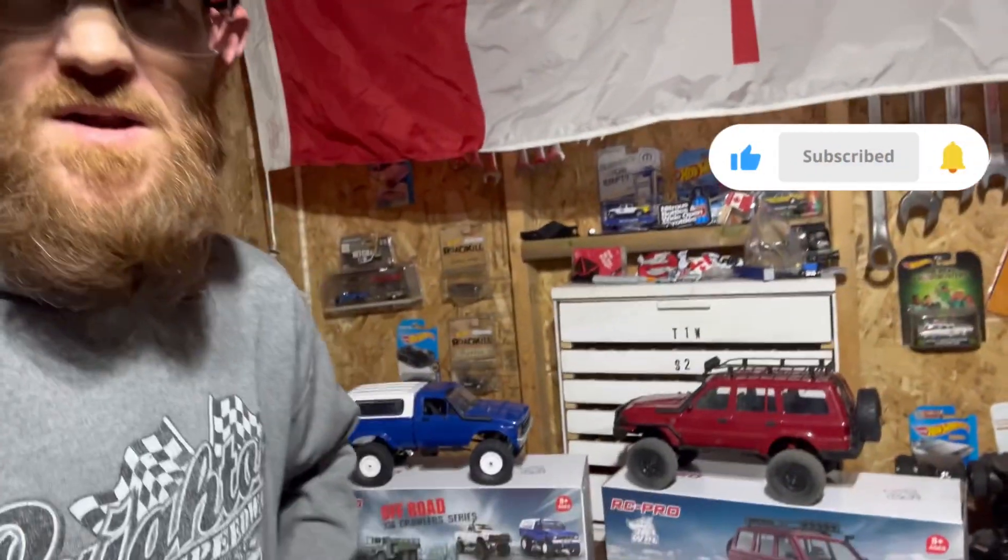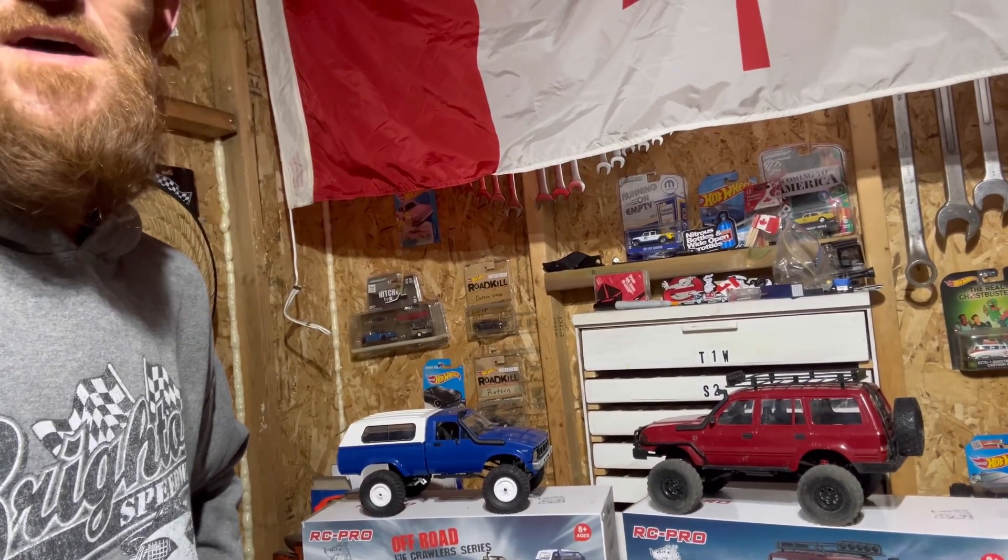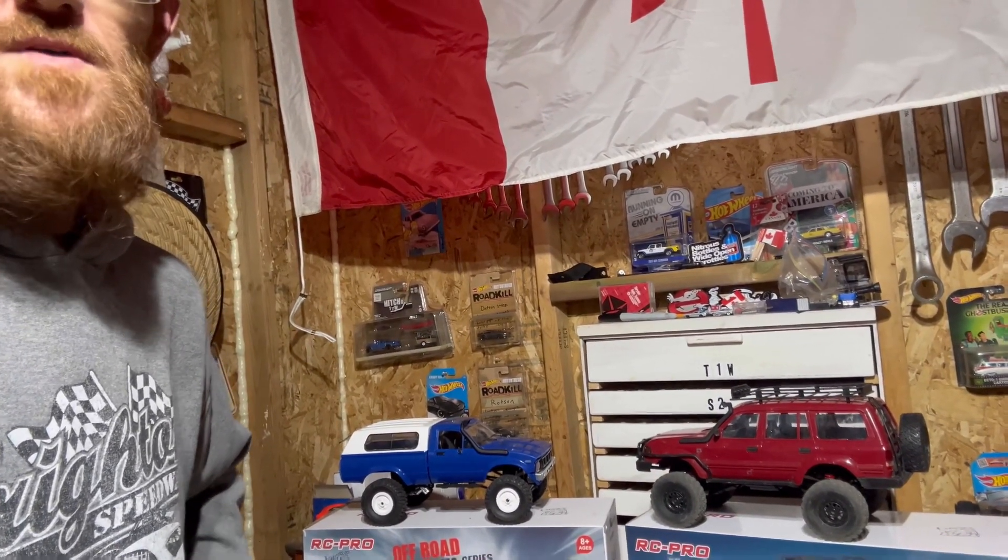Hey, Cory here, Canadian RC guy. Would you like to win a free RC crawler? I'm sure you do. Well, guess what? We're going to give away one of each of these. Give me a second, I'll get the camera turned around, and we'll talk a little bit more about it.